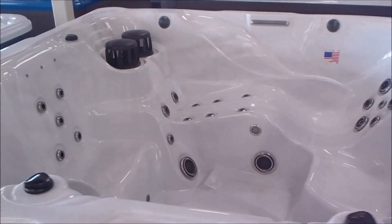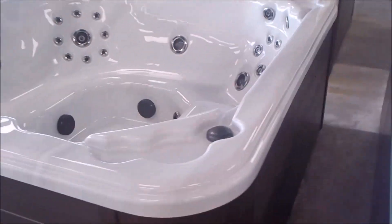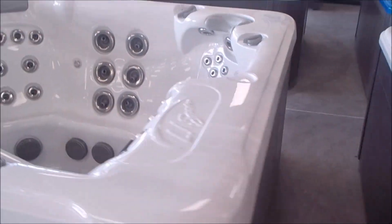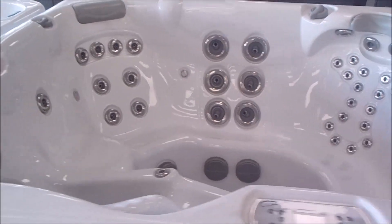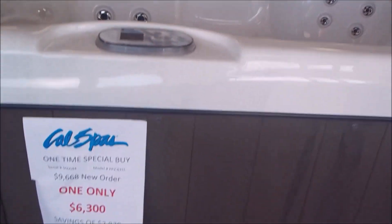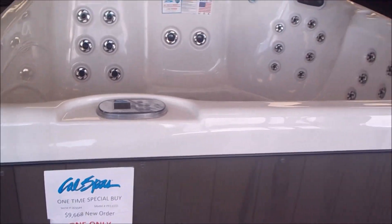I've got this one here — it's an eight-foot lounge loaded up for under $7,000. That was a great spa. There's an LA Spa — it's a small spa, really loaded. There's another Cow Spa, patio series, cool-off seat, beautiful white — just $6,300.